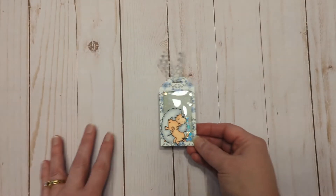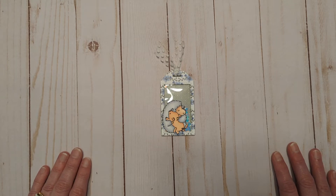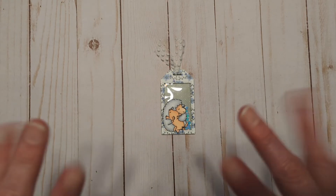So there is my day five tag, and I hope that you are enjoying the series — I am! I will see you back here tomorrow for day six. Have an amazing day and go get crafty — why not make a tag? Bye!